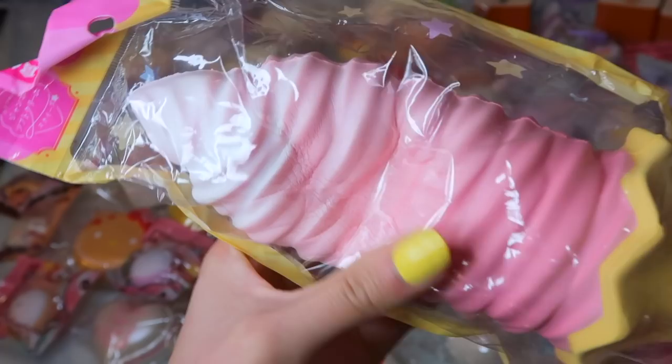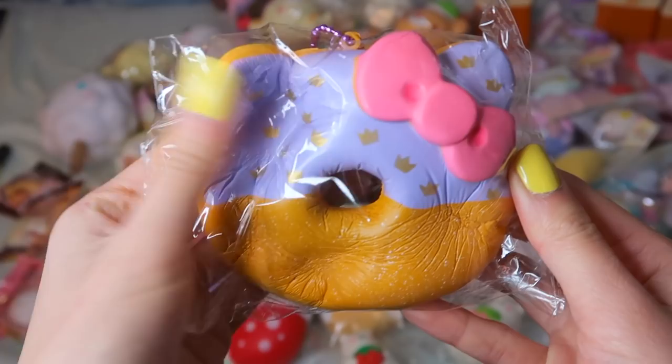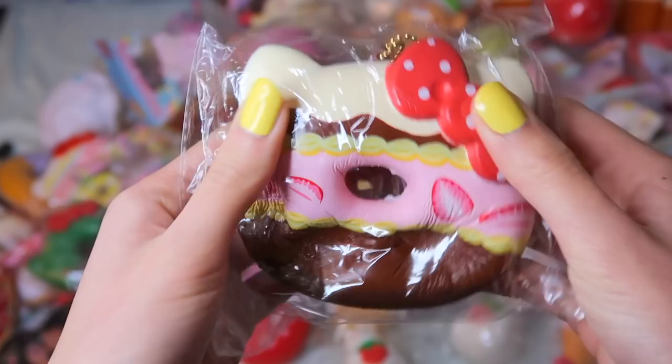Next up, I'll be showing you guys my set of Hello Kitty Donuts. These ones are in collaboration with Delightful Boutique, and the inspiration is from their mascot, Snowy. There's a cake design, and I also have a set of the Christmas series as well.